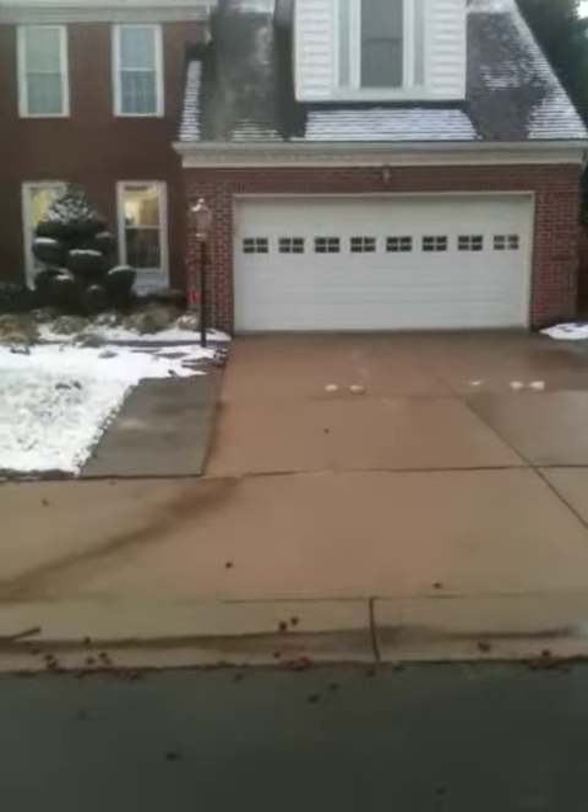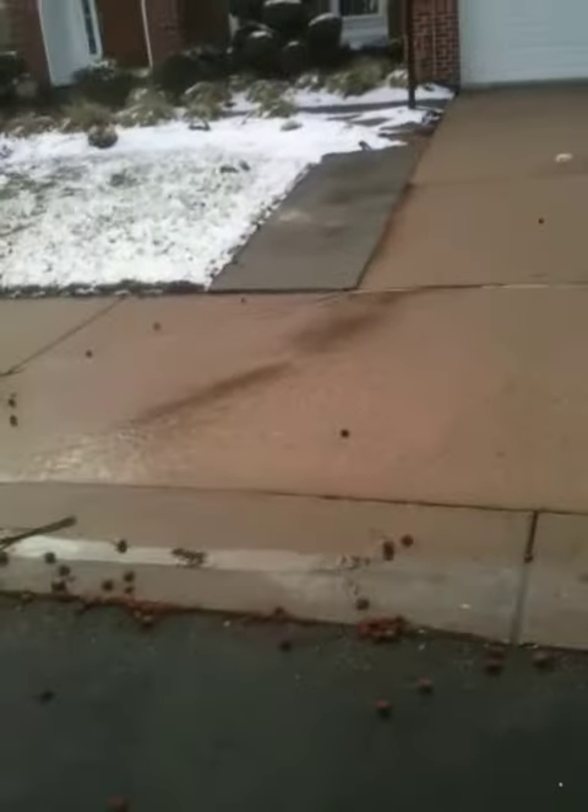No more smashing. We'll smash later. No running.